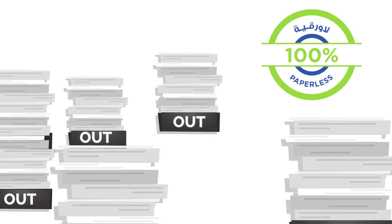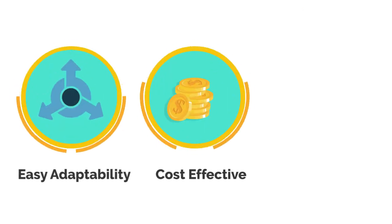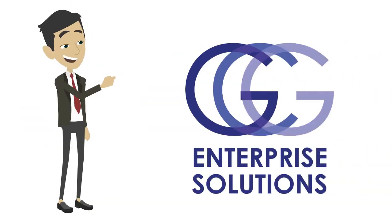With our solution, you get a paperless strategy for your operations, advanced security features, easy adaptability, and a cost-effective solution with unlimited free signatures. So what are you waiting for?